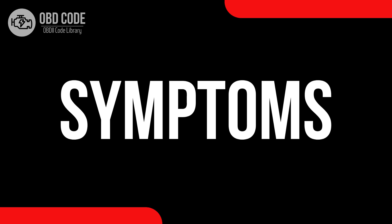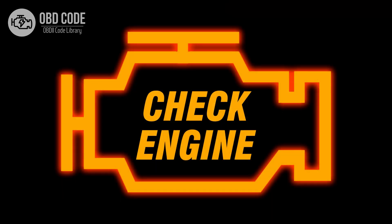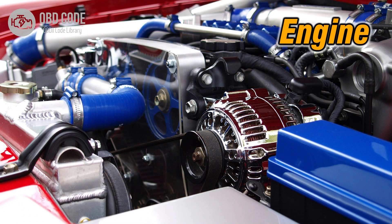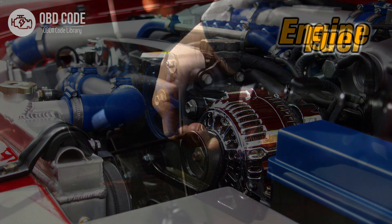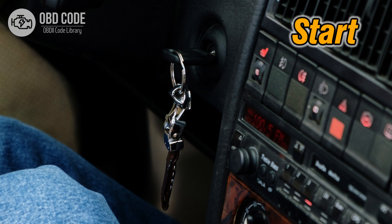Code symptoms P0367: 1. Illuminated check engine or service engine soon light on the dashboard. 2. Engine misfires or runs rough. 3. Decreased fuel efficiency. 4. Possible stalling or difficulty in starting the engine.